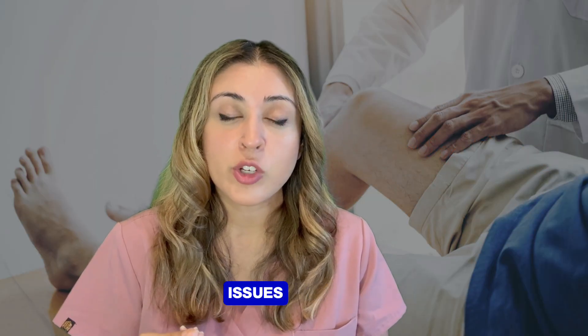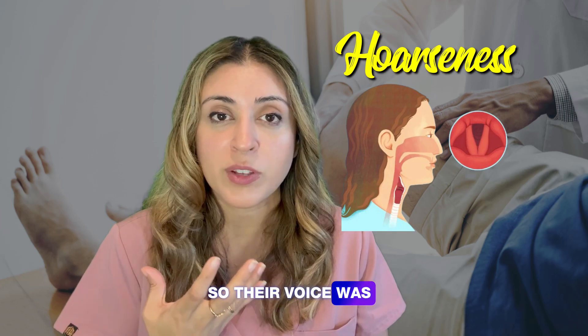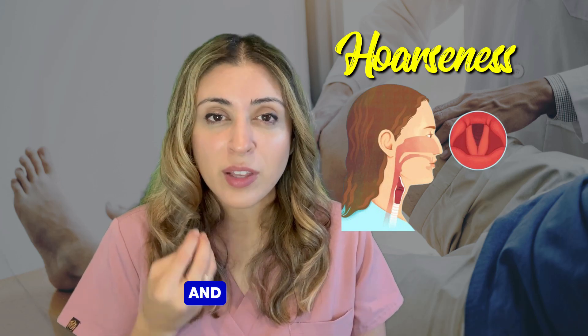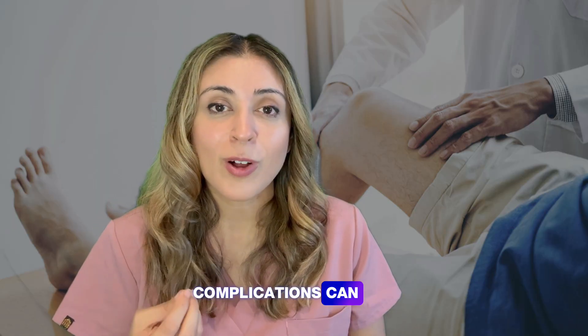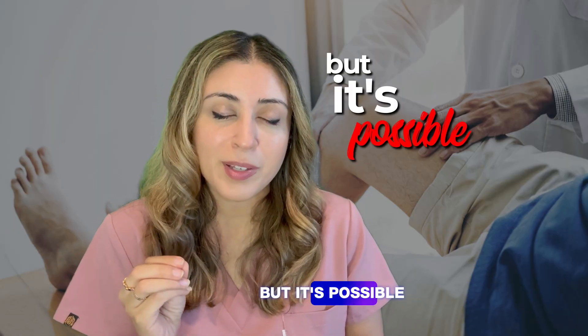That said, this is still a surgery, so you have to think about potential complications. There were patients in the study who experienced hoarseness or vocal cord dysfunction. A lot of this was reversible, but it can happen. Serious complications are also possible, though they weren't too frequent in this study.